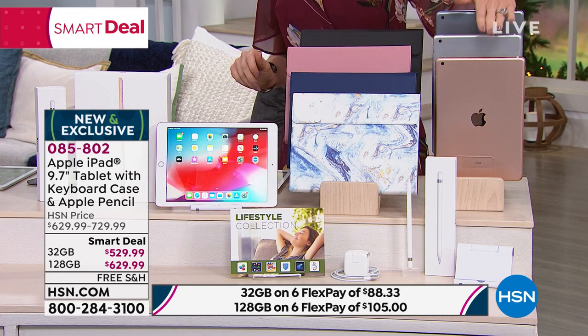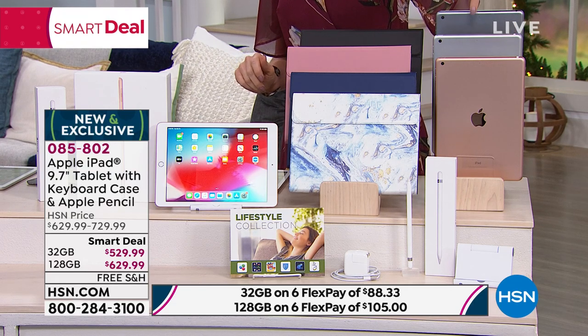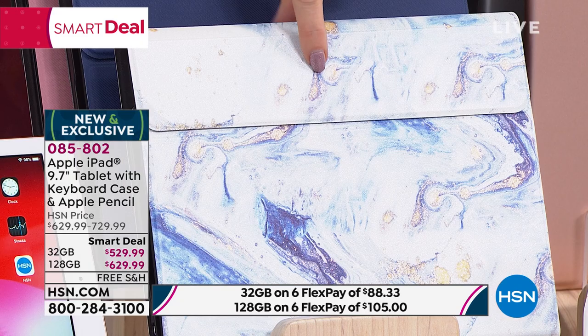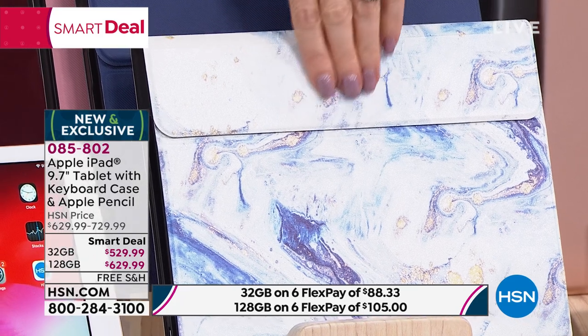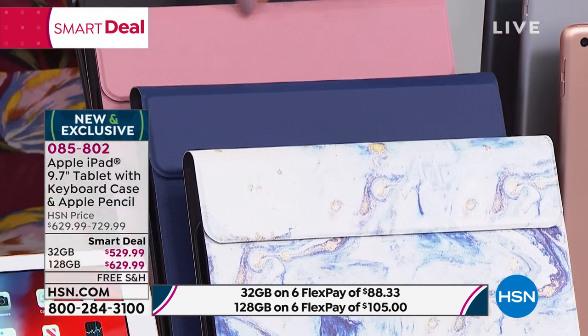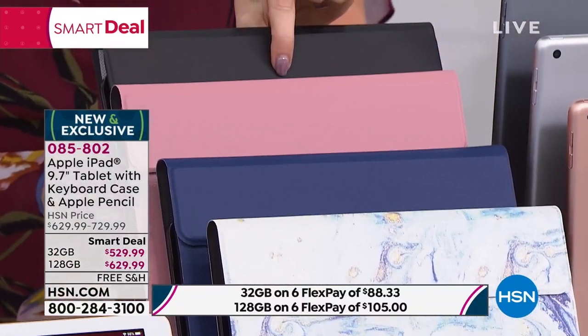Here's how you choose: you choose your memory — 32 or 128. You choose your color: gold, silver, or space gray — that's the color of the iPad. And then you choose your included case that is actually a keyboard case. That's your blue marble, here's your navy blue, rose gold, and your classic black.